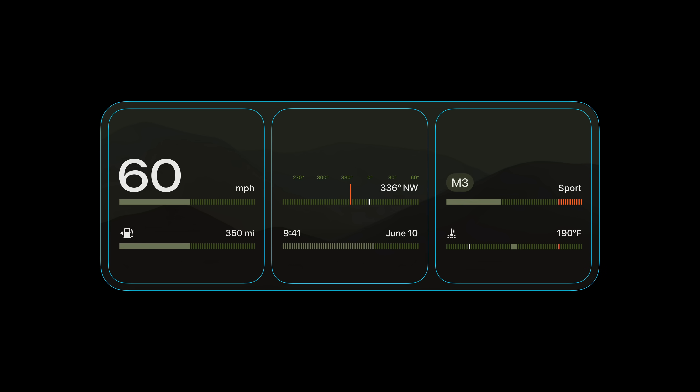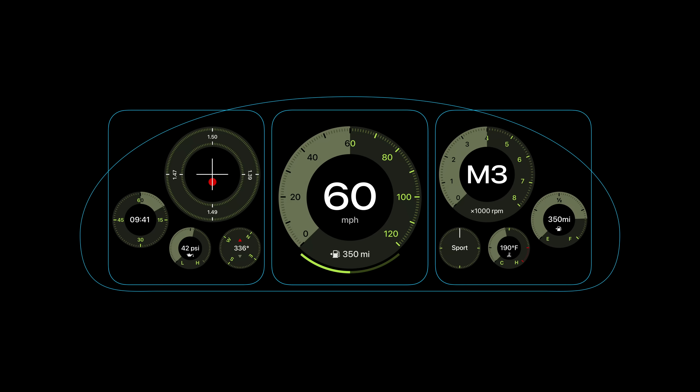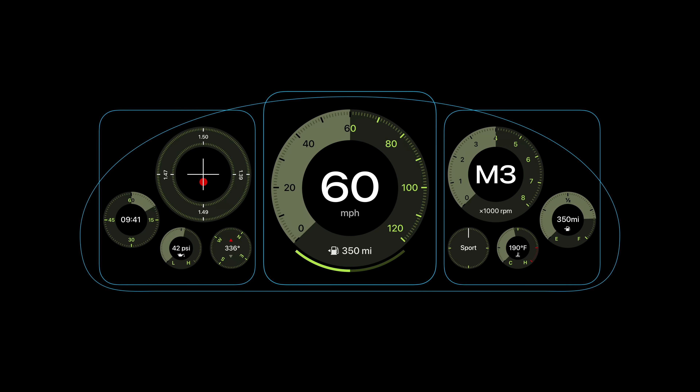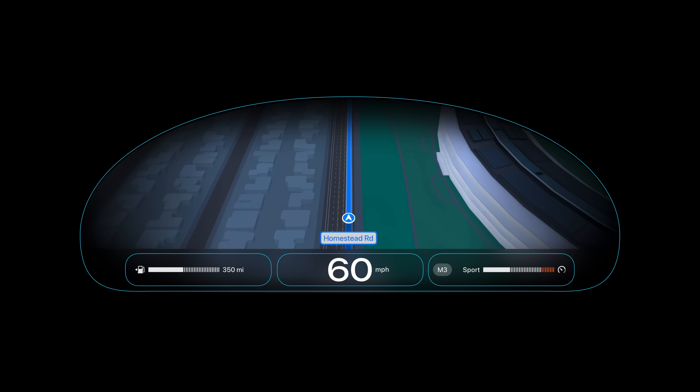Speaking of displays, we know they come in all shapes and sizes. Let's look at this design in a wider format to show how our components flex to adapt — these linear gauges feel well-suited to wide, slim driver displays. For a more irregular screen, one of our previous gauge layouts would lend itself well, especially with a little fine-tuning of the component size. And if you want to maximize the impact of maps, ADAS, or just media, we have compact options for layout and instrumentation too.